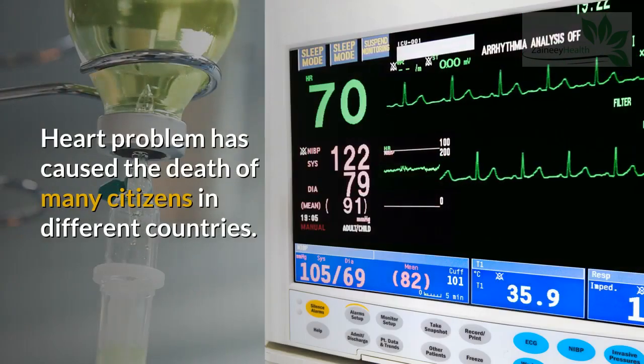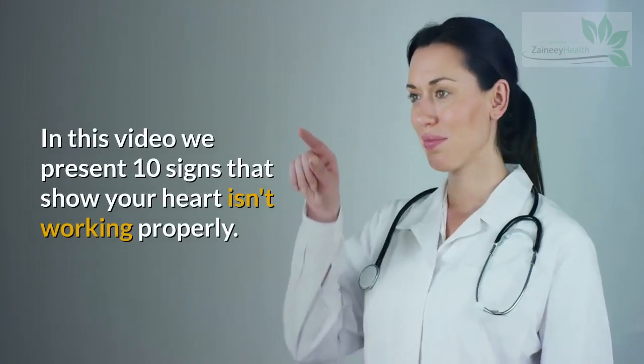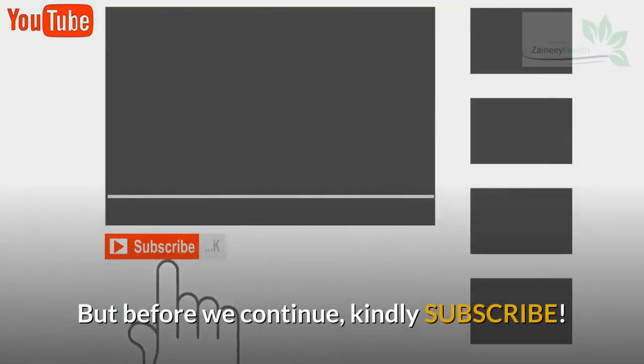Heart problems have caused the death of many citizens in different countries. In this video, we present 10 signs that show your heart isn't working properly.